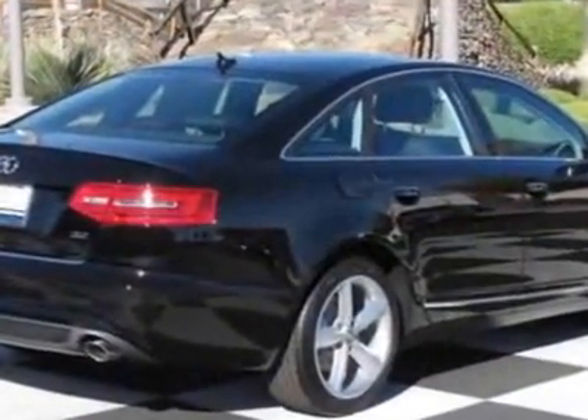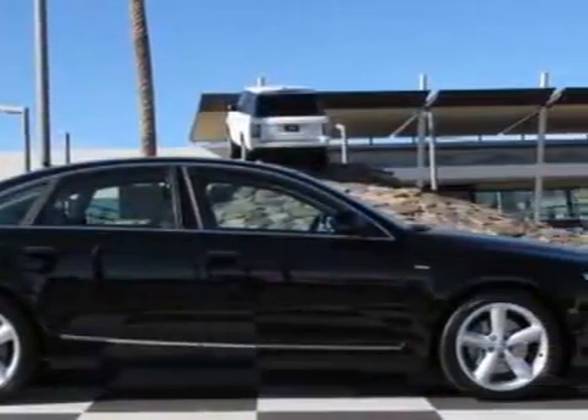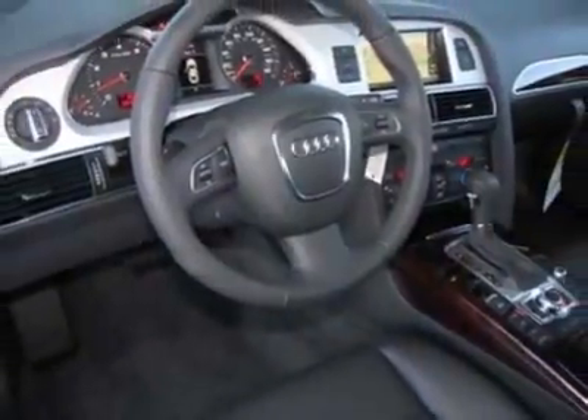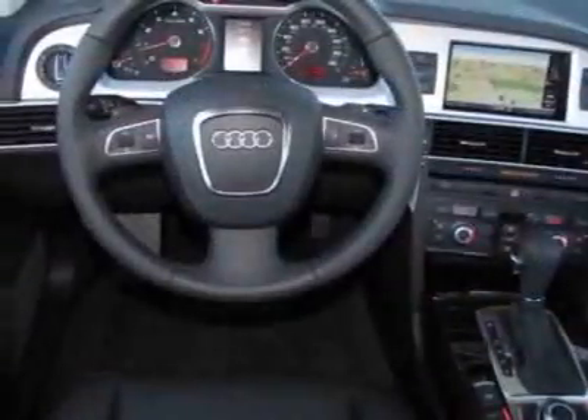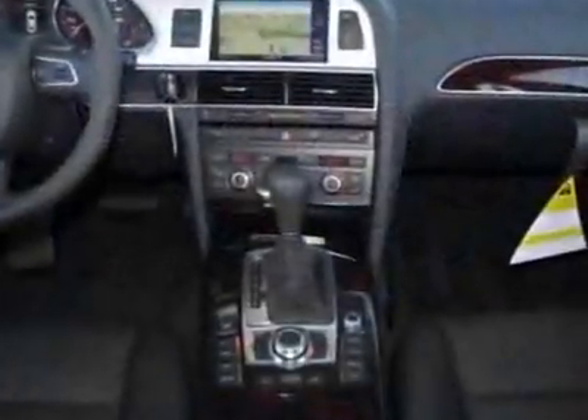Additional options for this vehicle include the front grill filler panel, brilliant black, leather seating surfaces, 18 inch sport package, and the premium plus package. Call 800-574-0279 or email our friendly sales staff today to schedule a test drive.